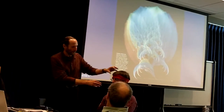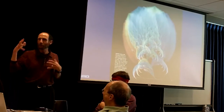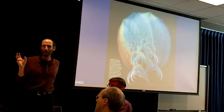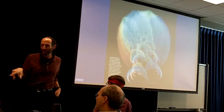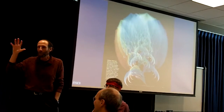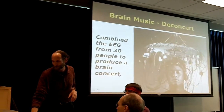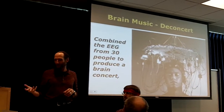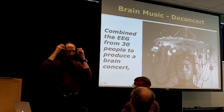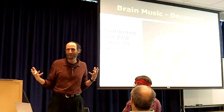Going into some cool applications: here's a graphic generated through a fractal program created through the patterns of brain waves. It's a company called BrainPaint, and they have wonderful fractal images laid down through the patterns of your brain waves in different mindsets. In this one, they had 30 different people hooked up with brain sensors measuring different frequencies, and it generated a concert.